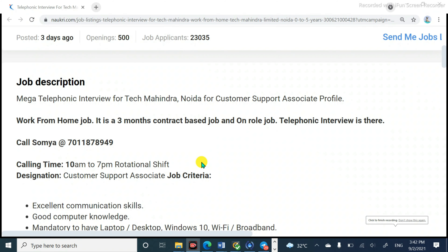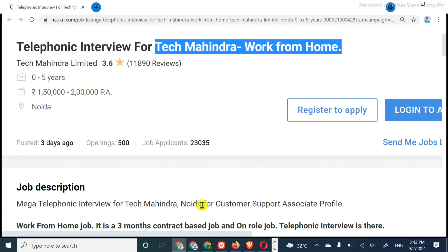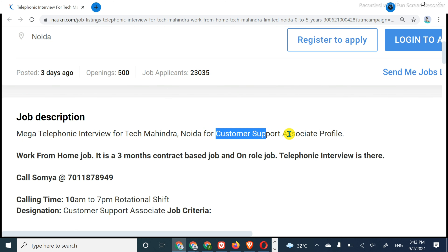But you can also apply directly. If there is a special confusion, then you can talk to that number. So now I will tell you where to apply and what requirements have been mentioned. Like I told you, the job I am talking about today is Tech Mahindra Work From Home. This job is Noida location, but because it is work from home, you can do it anywhere.